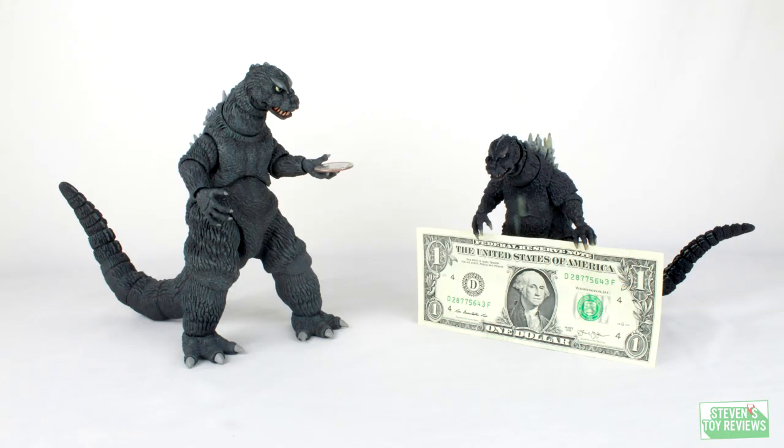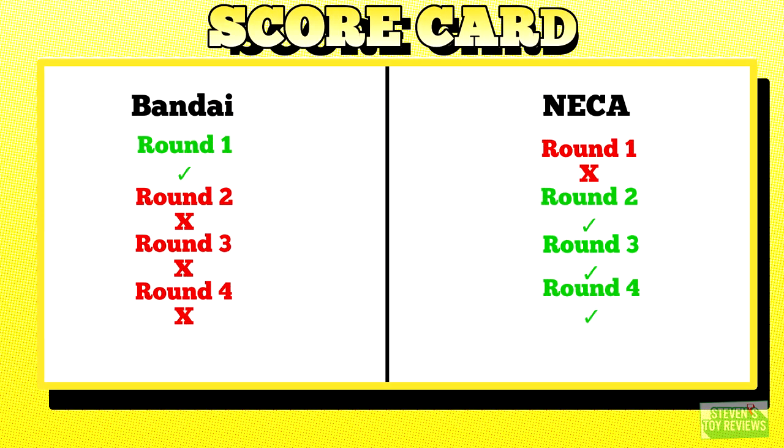Round 4: Price. NECA — $23.99, or thereabouts — versus the SH Monster Arts at $63.99. No contest. Remember, this is MSRP, not aftermarket. The NECA wins.